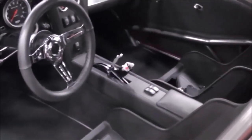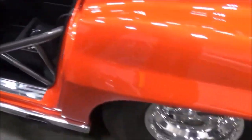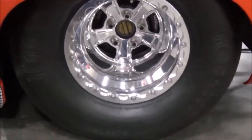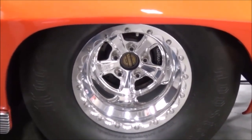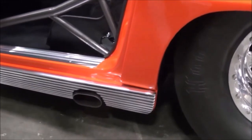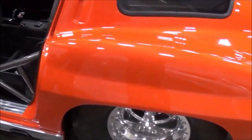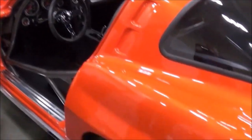Is that a TCI shifter? No, it's a Precision Engineering shift. We've got built-in switches for the trans brake and the line lock. What about the rear? It's a Fab 9 rear, Strange ultra case center section, 40 spline axles, has a spool in it. What gear ratio are you running? A 1:4 gear — it's a street gear.